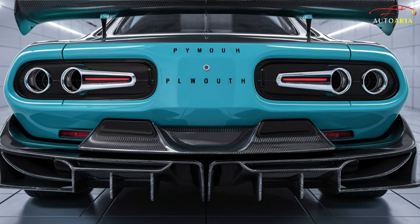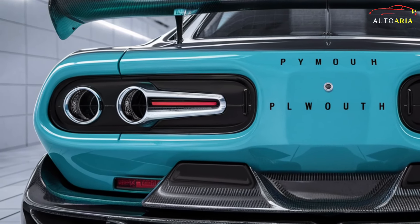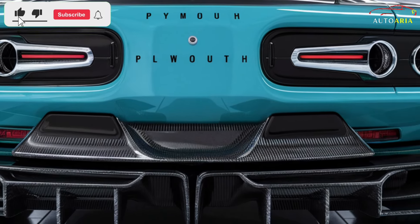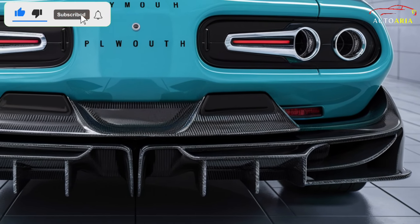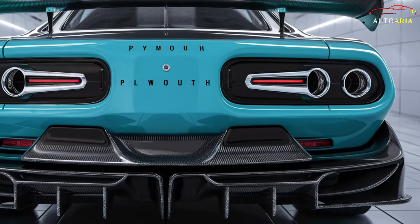Get ready for the automotive legend's triumphant return — the 2025 Plymouth Barracuda is here to electrify your senses, combining its storied heritage with the cutting-edge innovation of the 21st century. Buckle up, because this isn't just a car — it's an experience that redefines power, style, and legacy.